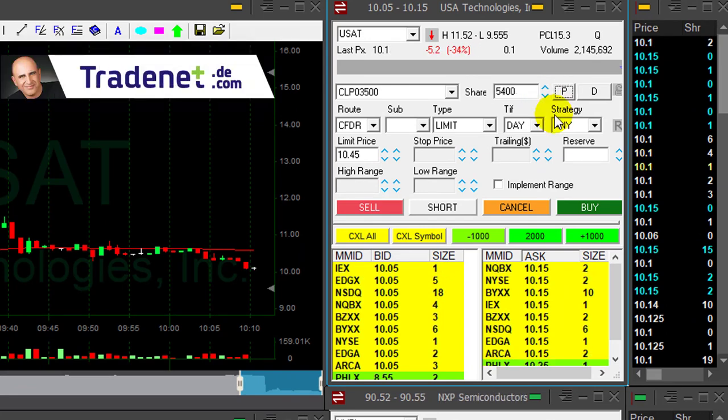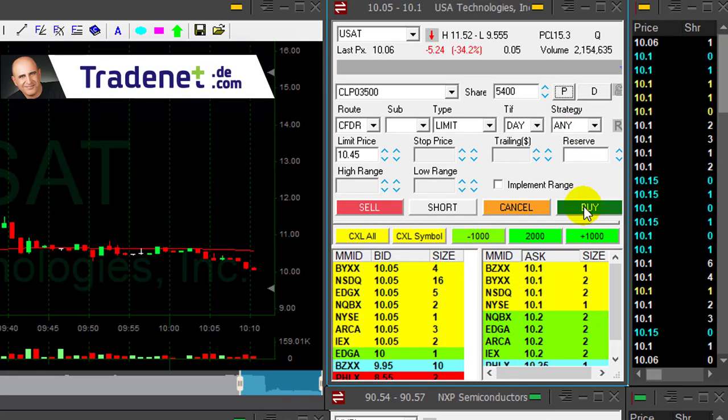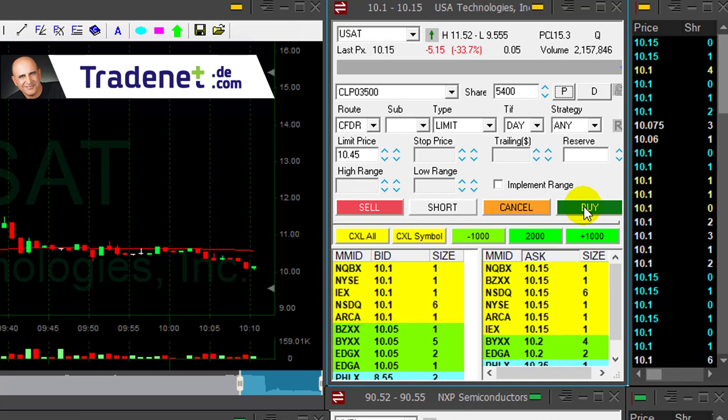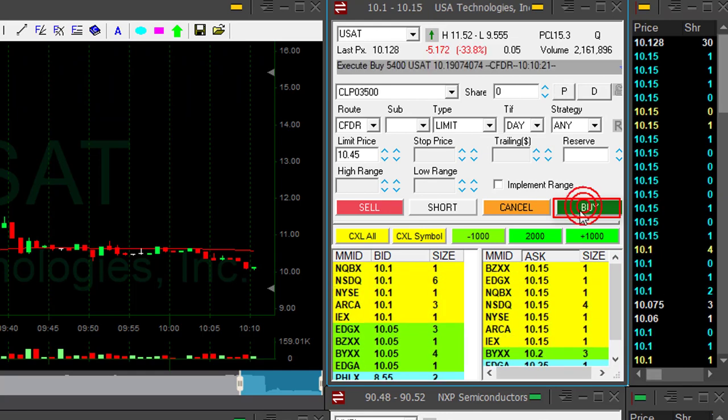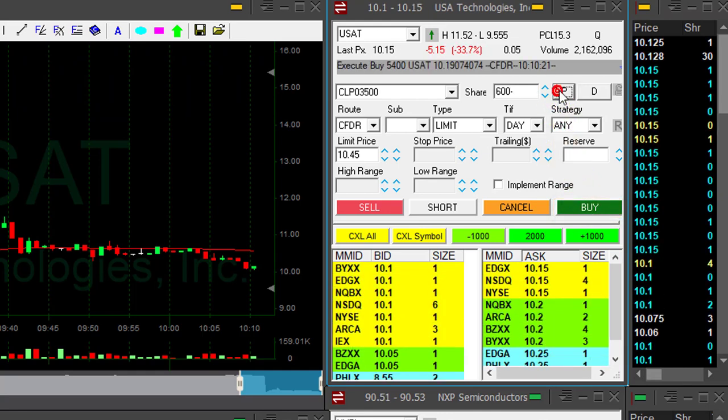USET did well. Added earlier at 1050. About to cover — covering now. Left just 600 shares.